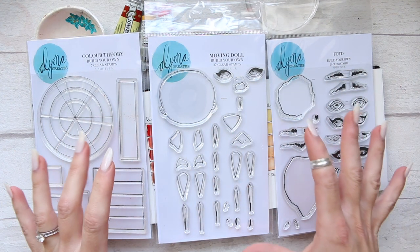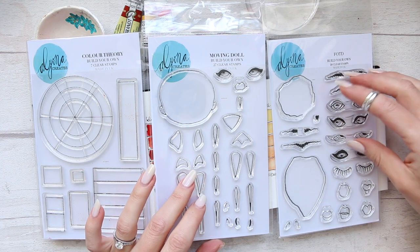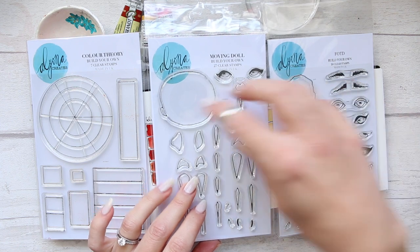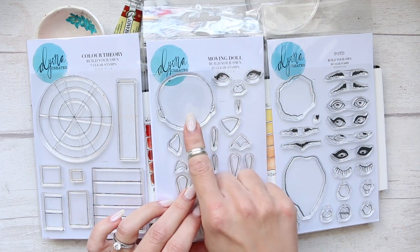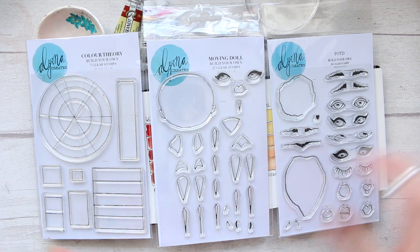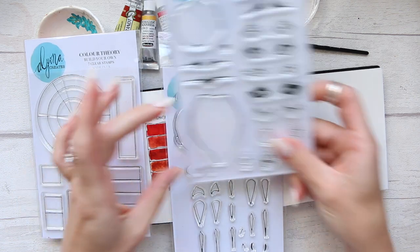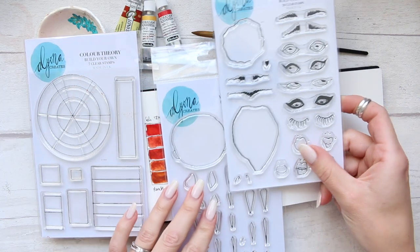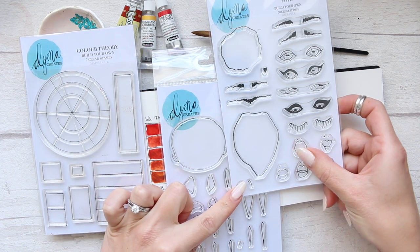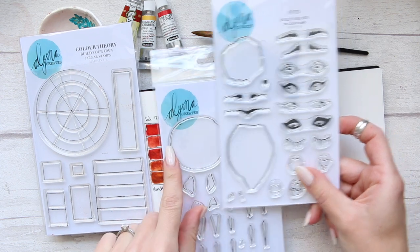Basically all three sets work really well together. You can use all of the eyes, brows, lips, lashes, and even the bun on this face absolutely fine, so you can kind of merge them together. If you wanted, you could try using this face with that longer body, because it's a slightly different shape — it's a different proportion because it's wider.